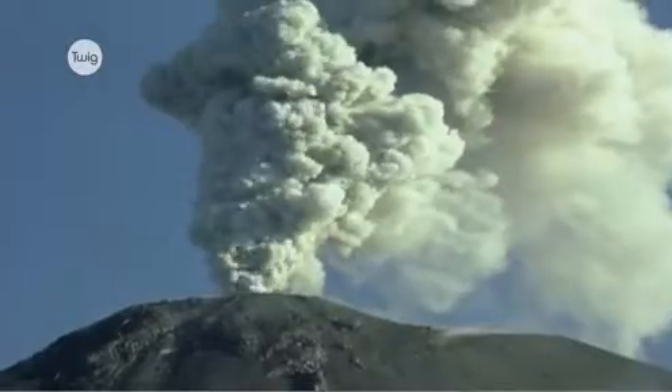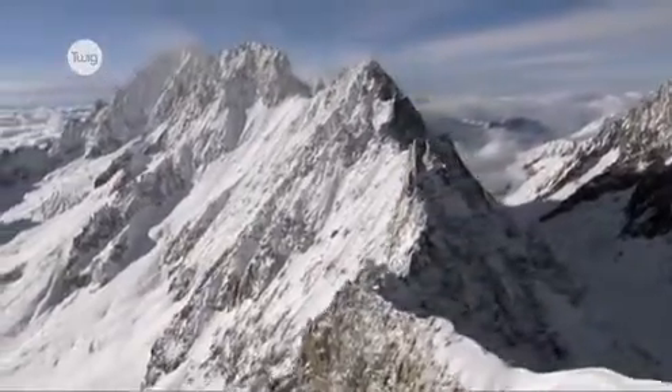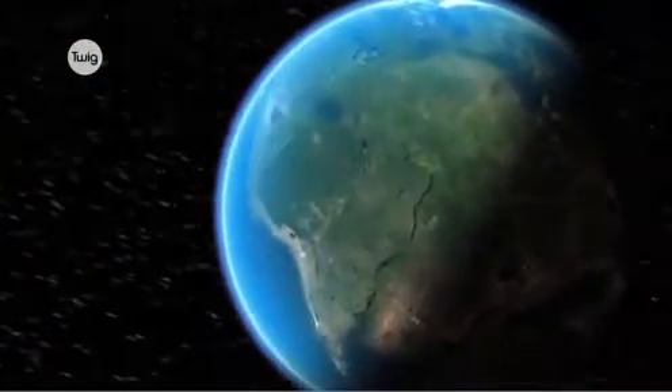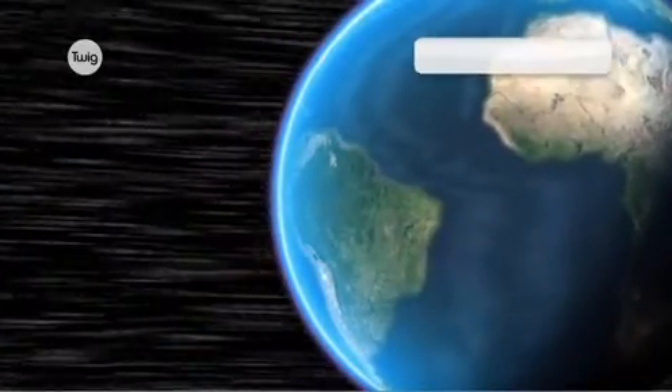It's what causes earthquakes, produces volcanoes, creates mountains, and over millions of years, moves whole continents. These dramatic events all occur due to plate tectonics.